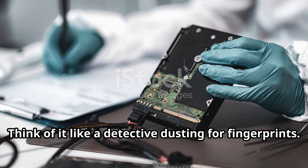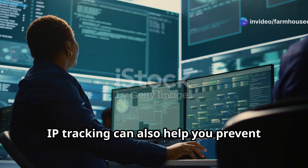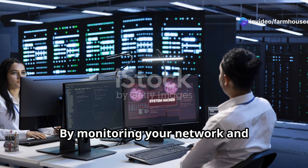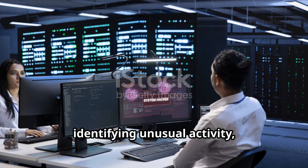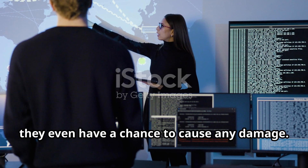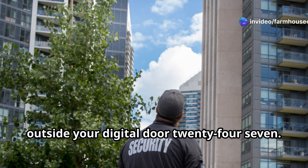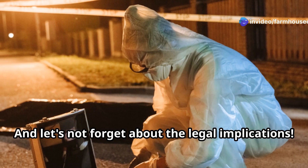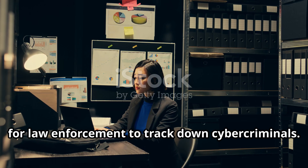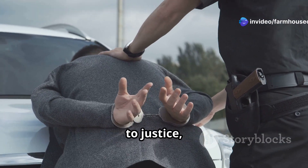Think of it like a detective dusting for fingerprints. But it's not just about catching bad guys after they've struck. IP tracking can also help you prevent attacks in the first place. By monitoring your network and identifying unusual activity, you can spot potential threats before they have a chance to cause any damage. It's like having a security guard posted outside your digital door 24/7. And let's not forget about the legal implications — in some cases, IP tracking can provide crucial evidence for law enforcement to track down cyber criminals.